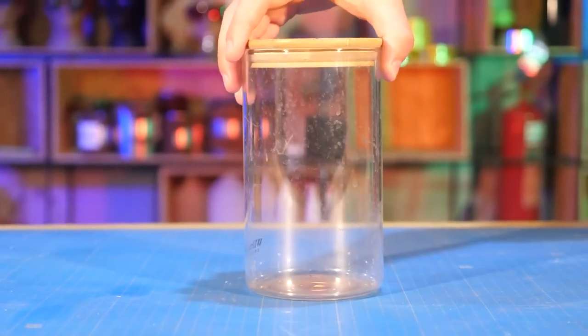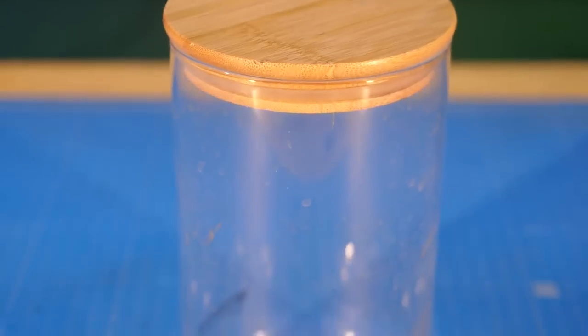Hi guys! You may think that there is an empty container in front of you, but it's not so obvious. There are some bloodsuckers to see which you need to look closely.